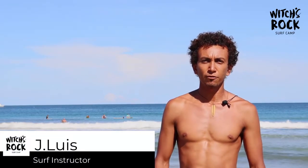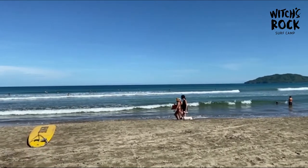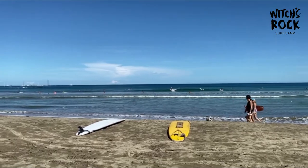Hi everyone, I'm Jay Luis and we are in front of Rock Surf Camp Playa Tamarindo. I'm gonna give you some pointers on what to look for before you paddle out. This break is a beach break, and this is one of the most safest types of breaks to learn how to surf.